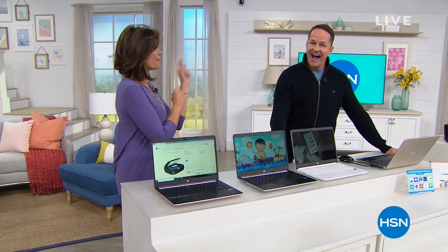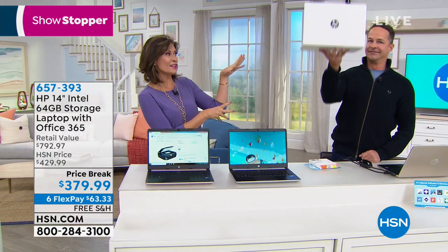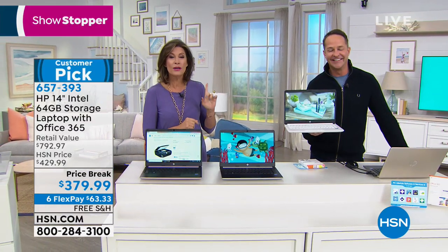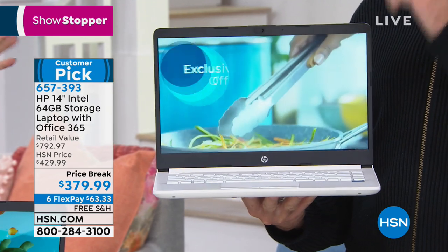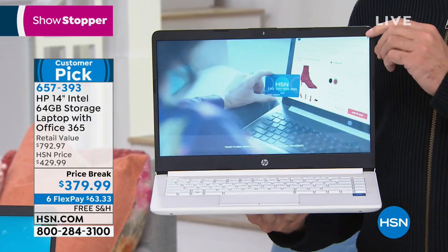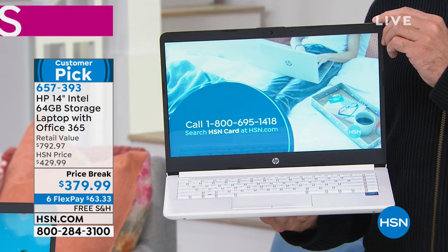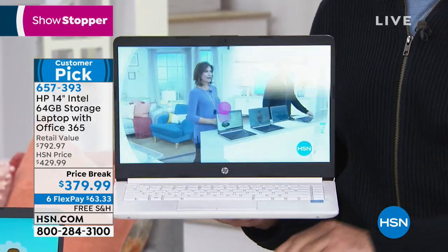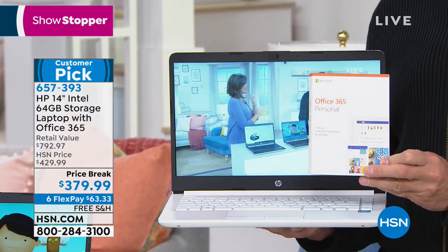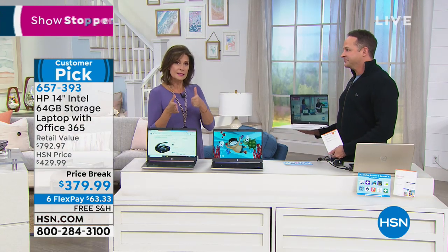Hi everybody, I'm Alice Krohn. Erin Berger is joining me — that can only mean one thing: we have an HP item for you, and not just any HP. It is the Goldilocks size, 14-inch laptop. Wait till you hear the battery life. What you're looking at is the lowest price we have ever done on our HP — that's why it's our showstopper. It's already a customer pick. This one has Office 365 already built in — not only for one entire year, but on top of that, what's even more important to me is the S mode. This operates in S mode — Microsoft Windows 10, but in S mode. You never need antivirus. S is for security.